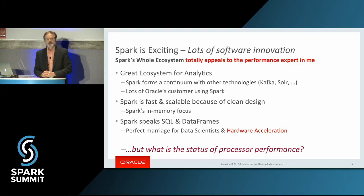Spark is a very exciting ecosystem. For those of us at Oracle, it's a great ecosystem for analytics. It is fast and scalable because of its clean design, and one of the reasons I like it is it speaks SQL. This is not because of my expertise in the Oracle database — it's because SQL gives us a very powerful, concise way of doing data science and getting our data together. So having Spark SQL speak data frames and data sets is an area where we can apply hardware innovations.